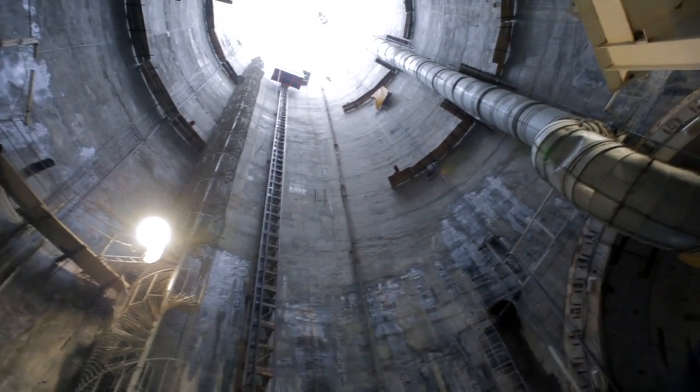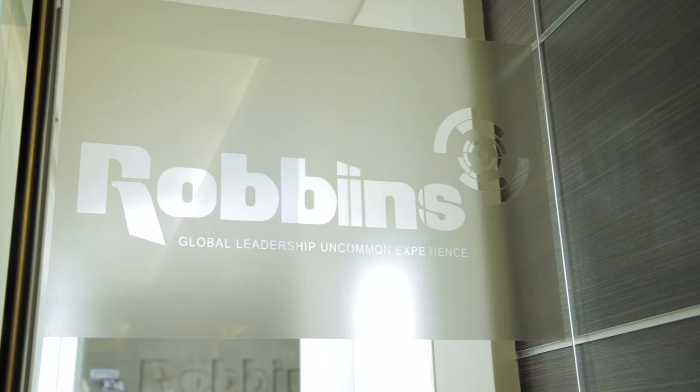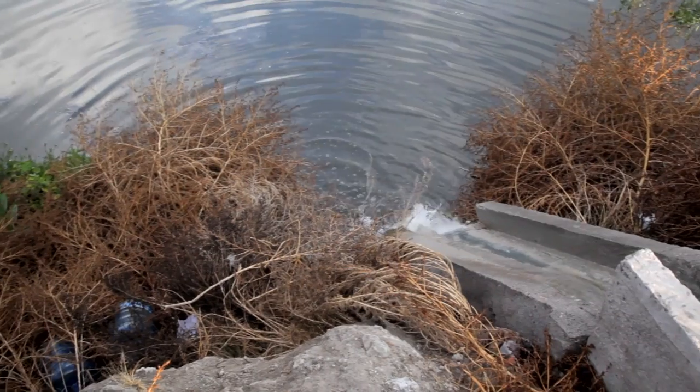The Tunnel Emisor Oriente — this project is beneficial for the city. It will take all the sewage water out of the city and basically avoid flooding. That water could be treated and used for agriculture.